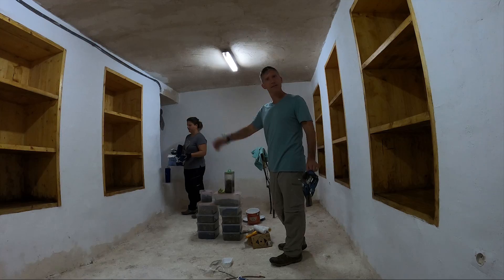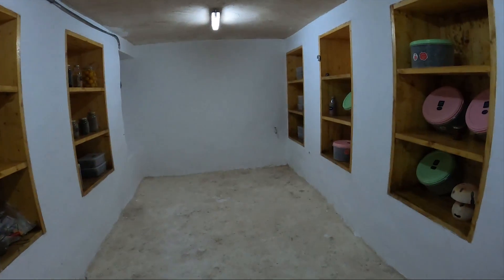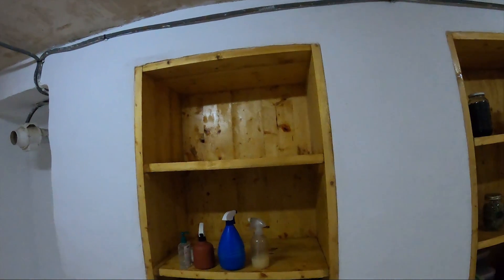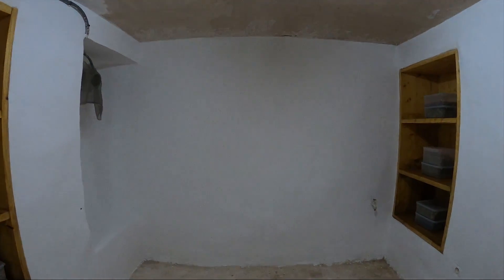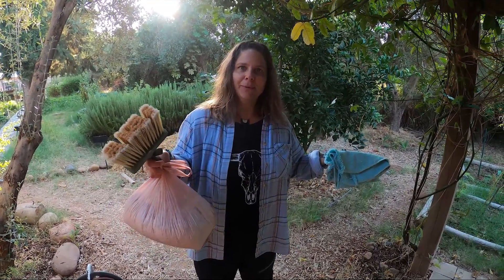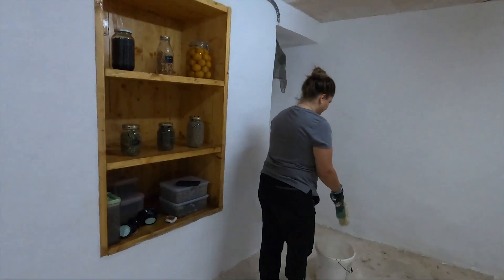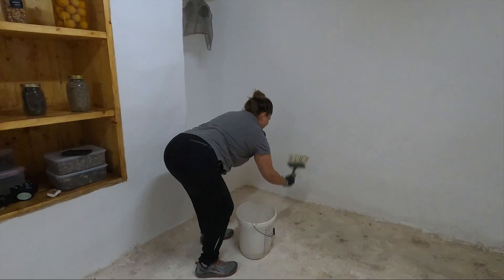It looks pretty good — thumbs up if you like it. We're back the next day. We varnished these cabinets, painted all that you see, and patched the holes. Today what we're going to be doing is — I have what appears to be the floor material we're going to be using in this bag. We mix this — it looks like gypsum — with water, and you just sweep around this stuff and slap it down.